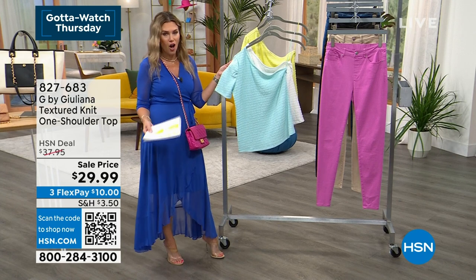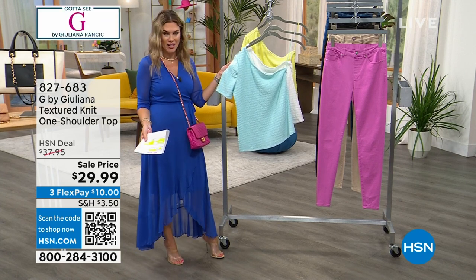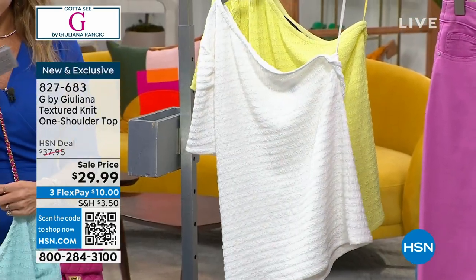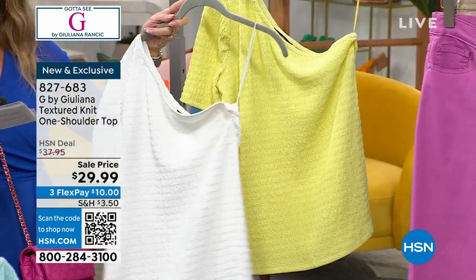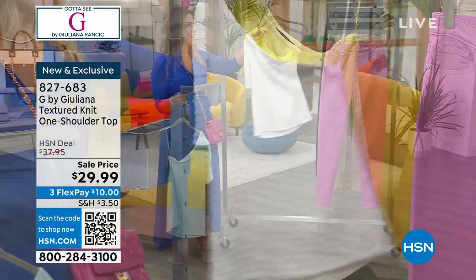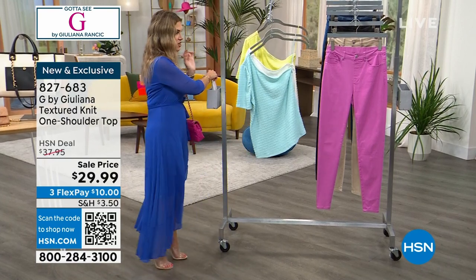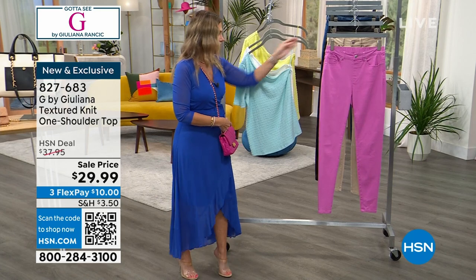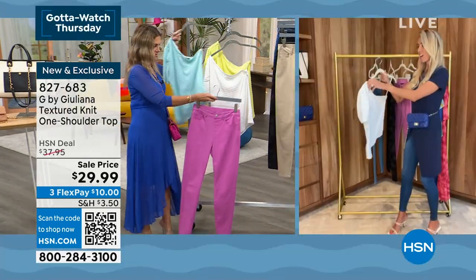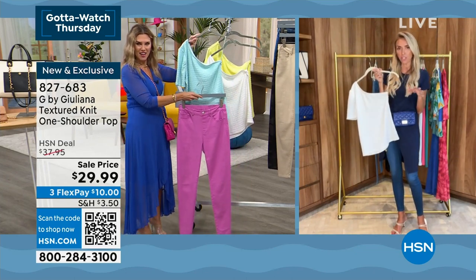Here it is in blue topaz — it looks like a beautiful blue topaz gemstone. So pretty. We also have it in bright white, and then the light citrus. I love something fresh, fun, and new. Looking at these orchid pink pants — how cute would this be? This looks so great with the Simply Seamless jeans.